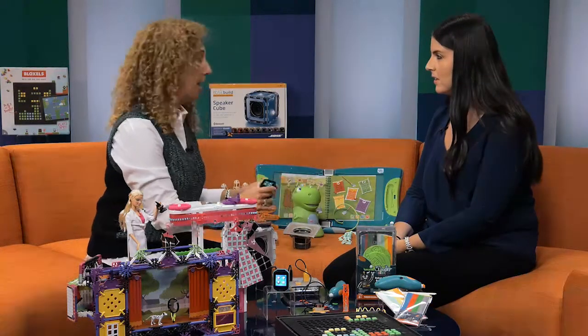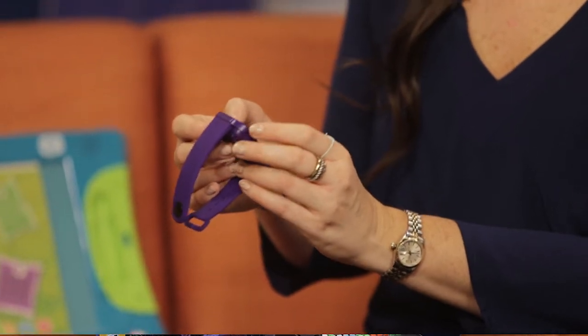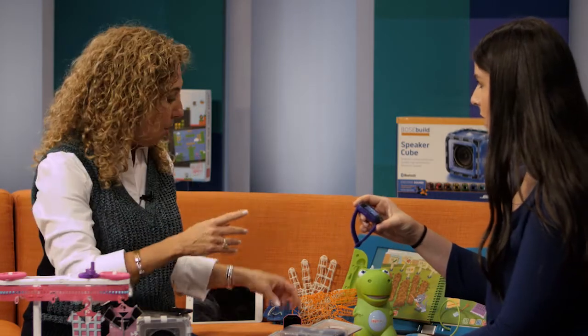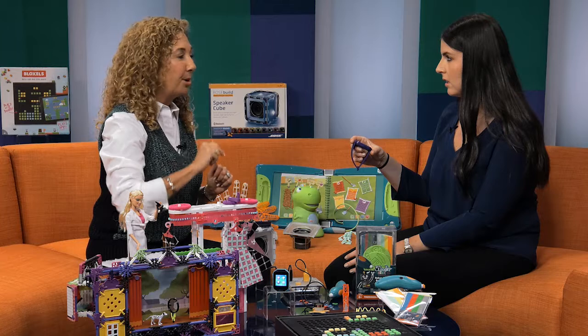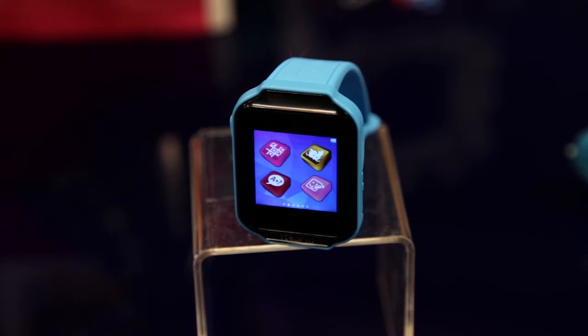Kids want everything that mom and dad has, so this is the Curio Watch — wearable technology for kids. It's got all the things you'd expect: different clock faces, an alarm clock, a calculator, and an activity tracker. You can take pictures, selfies, and add fun effects, and even take videos. There's Bluetooth connection so if connected to mom and dad's cell phone, kids can make and receive phone calls and send text messages. You can also connect with a friend — there are games like tic-tac-toe where both watches are connected and moves show up on both screens. It has a ton of functionality — it's missing nothing.